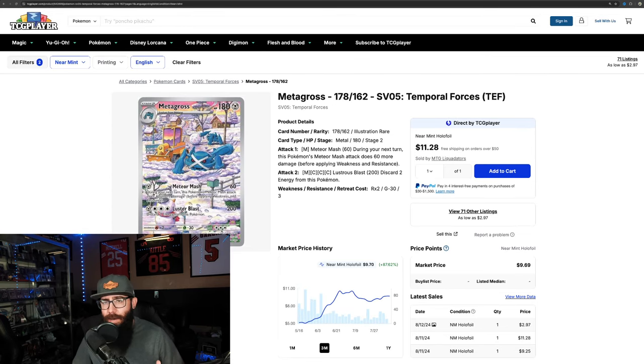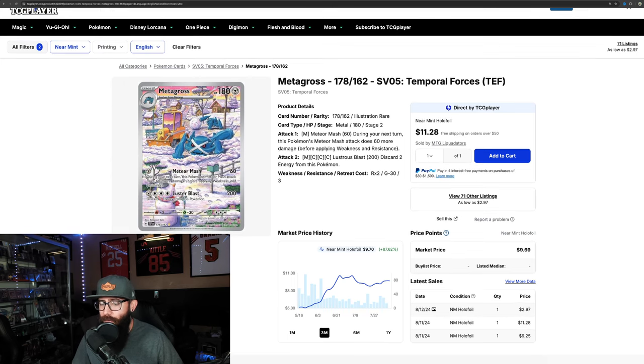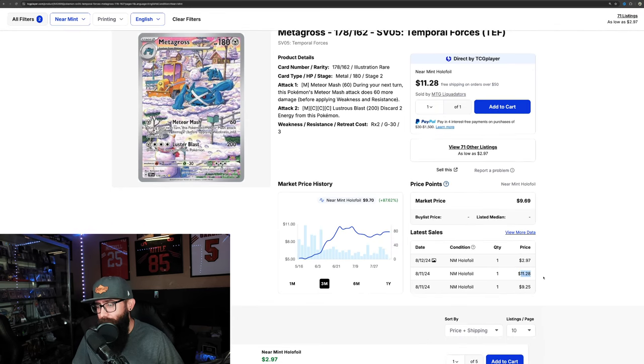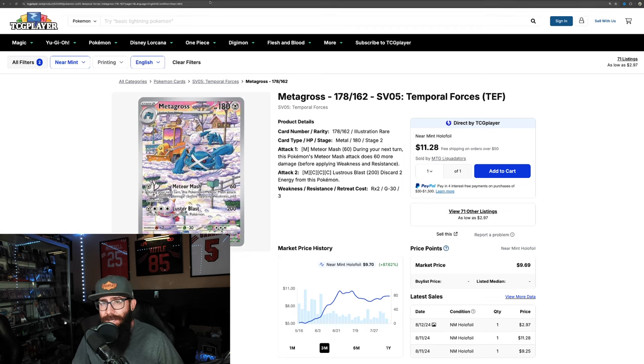Next is another card I touched on in that same video about underrated IRs: Metagross from Temporal Forces. On the three-month chart it's up 87% — at one point it was up 95%, then retraced a little. On the one-month it's only up 2.8%. You could have picked this up for around $5, and now we're even seeing a sale right here for over $11. So some interesting gains there.